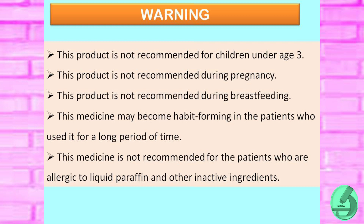Warnings: this product is not recommended for children under age 3, during pregnancy, or during breastfeeding. This medicine may become habit-forming in patients who use it for a longer period of time. This medicine is also not recommended for patients who are allergic to liquid paraffin or any of its inert ingredients.